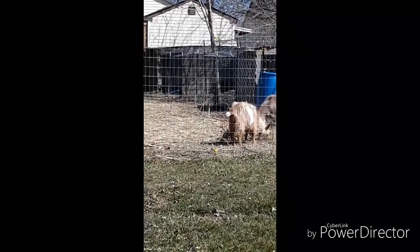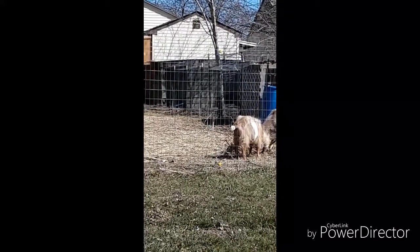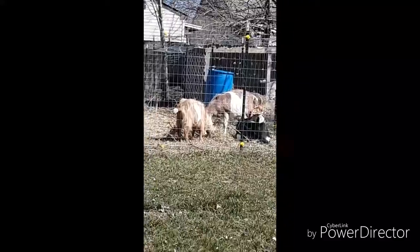Pretty soon, hopefully, there'll be little baby goats running around too. Pixie is due, I believe, May 14th or 15th, and Fern about a month later. So we'll see.